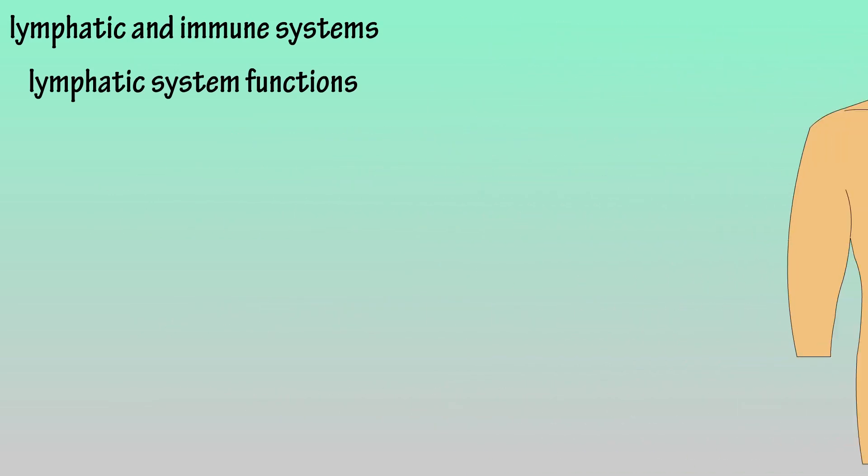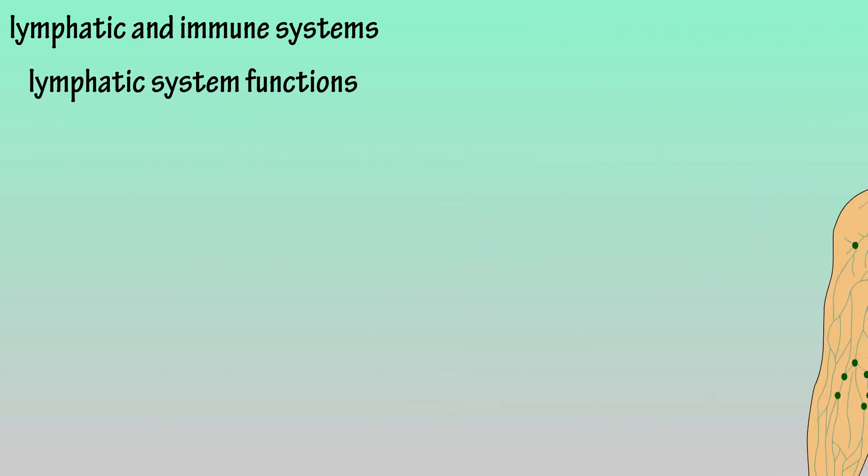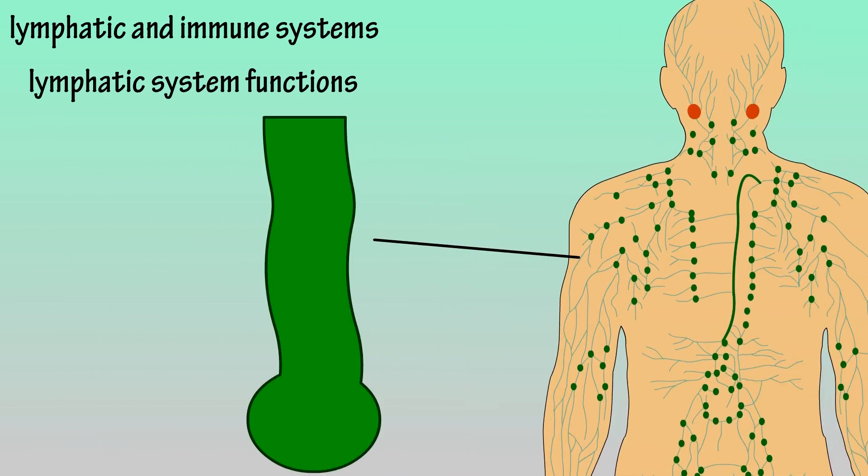The second lymphatic system function is that fats are absorbed into the system during the digestive process, where they are transferred into the bloodstream and eventually to the liver for processing. The lymphatic system is also a mode of transport for many immune system cells, and lymphatic vessels uptake many antigens from various tissues throughout the body. These antigens are taken into lymph nodes and trigger an immune response.